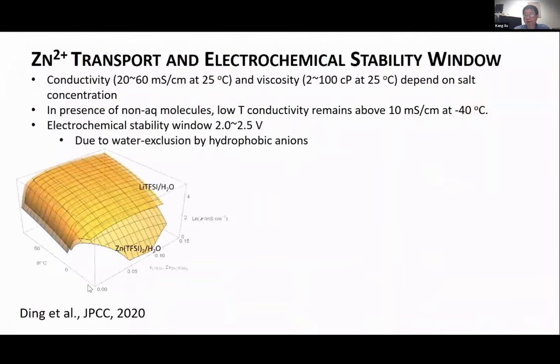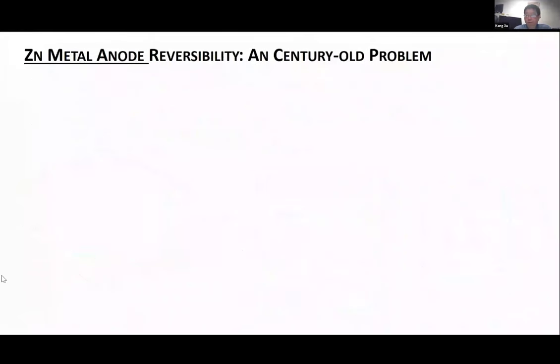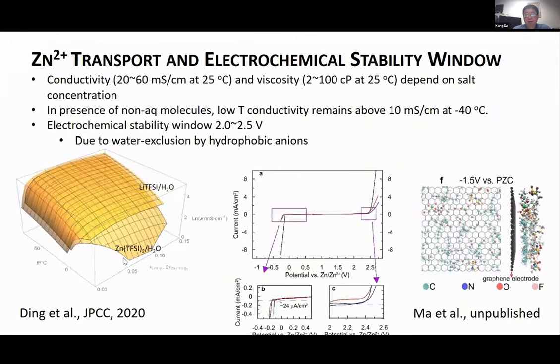We found that Zn(TFSI)₂, despite zinc being a divalent cation, is almost as conductive as lithium in the aqueous system, and importantly it has very high conductivity at low temperatures. From the 3D conductivity map, at low temperatures the lithium salt already precipitates out and can no longer serve as a liquid electrolyte, but zinc can — giving us the opportunity to use this as a low-temperature electrolyte.